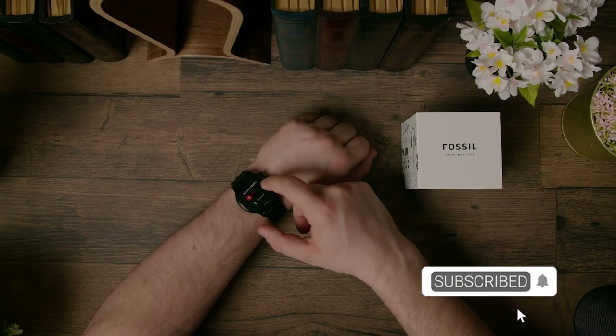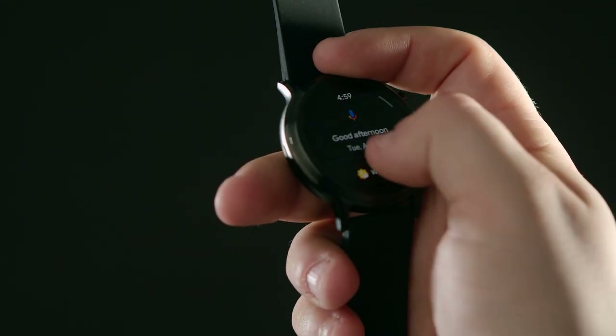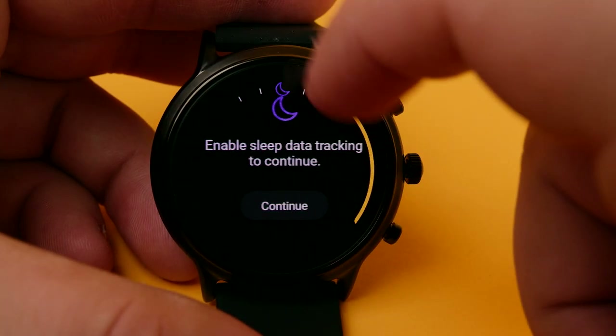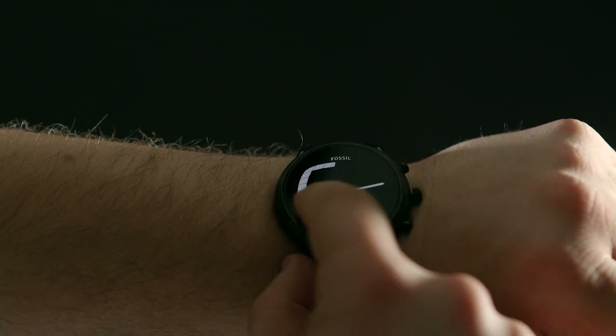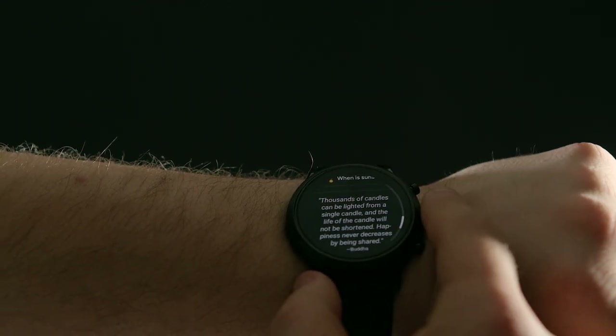Outside of the design and build quality, a lot of things about this smartwatch are pretty much in line with similarly priced, more up-to-date competition in my opinion. A lot of what you might expect from a quality smartwatch — the display is solid, the text is easy to read, colors seem accurate and vibrant, and being able to see the display even in bright sunlight won't be a problem.